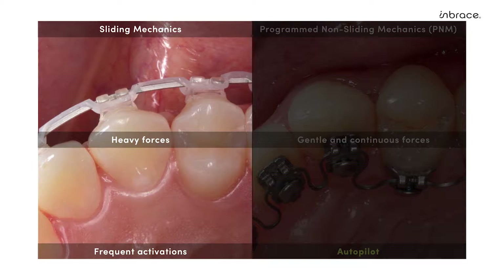Further, the inefficiencies of sliding mechanics can also make treatment time-consuming and require frequent activations. This won't happen with Embrace.